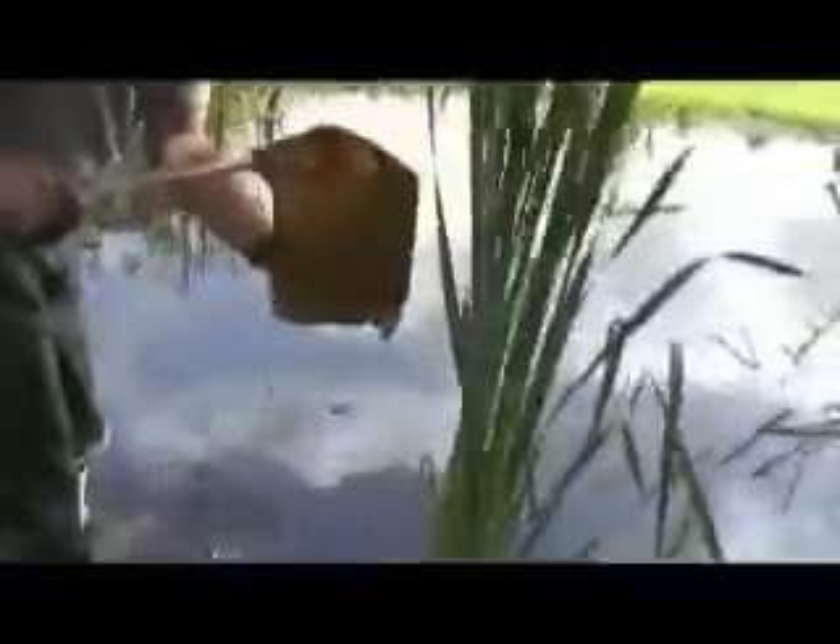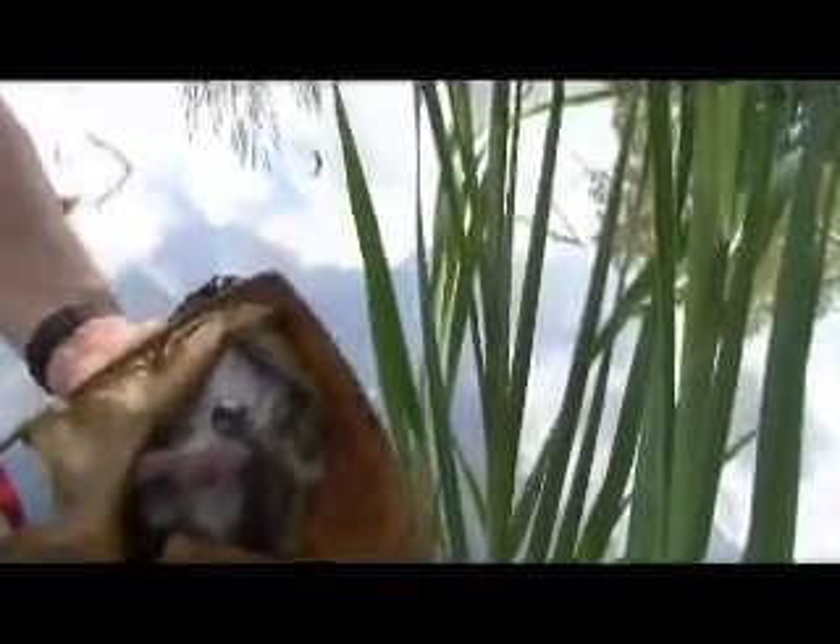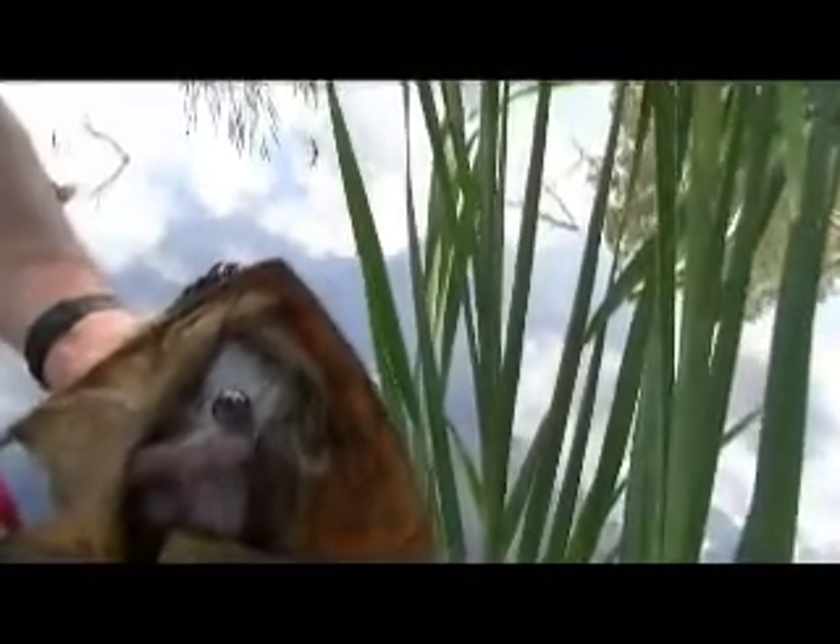There's a tadpole right there. Either a green frog or a bullfrog — a large tadpole, very large tadpole. It takes two years to develop. It's a plant eater; frog tadpoles eat plants.